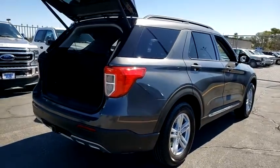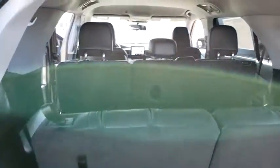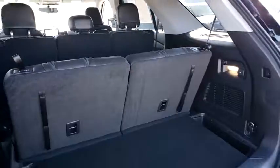Here are some of this vehicle's great options: power passenger seat, power liftgate, traction control, remote engine start, dual airbags, leather-wrapped steering wheel, alloy wheels, power steering, four-wheel disc brakes.